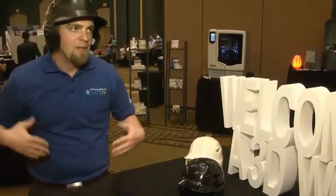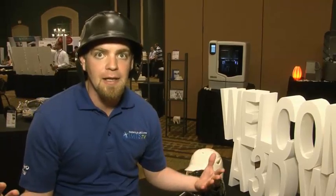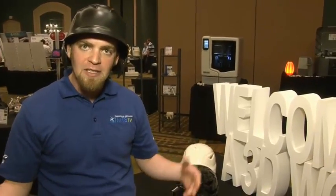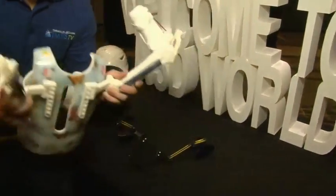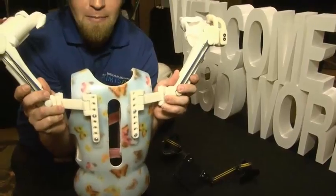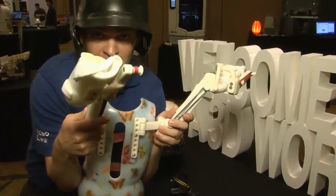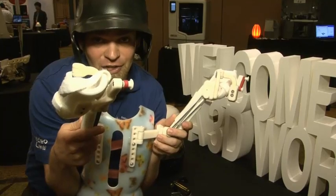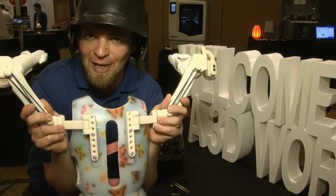Just imagine something really bad happened — heaven forbid — but say I needed a custom exoskeleton printed that could put me back together and get me back on my board. They've got it covered. They can 3D print custom exoskeletons to put you back together and get you back out there for some action. That makes this custom exoskeleton top 10 material.